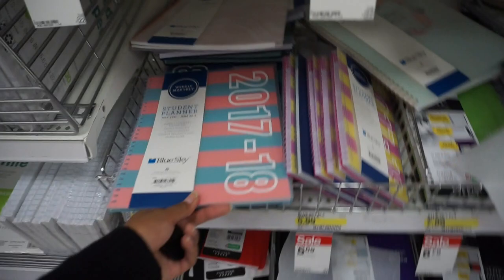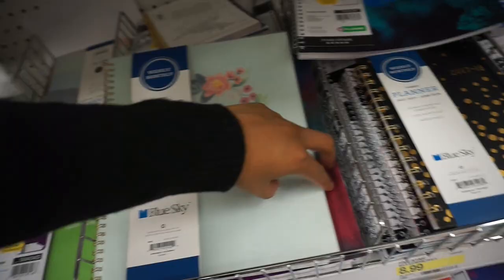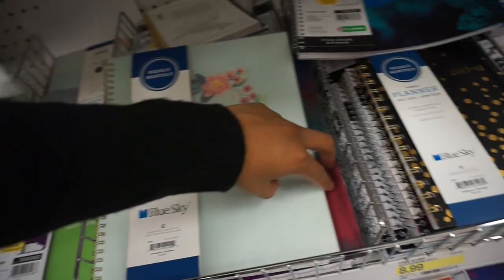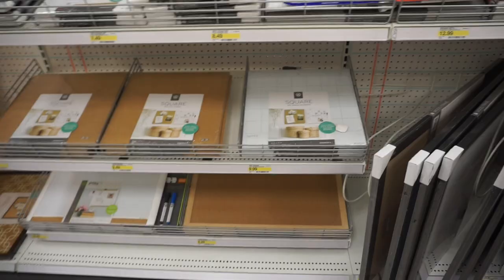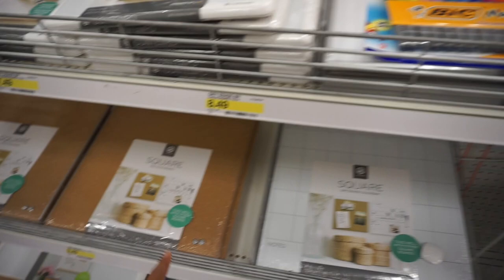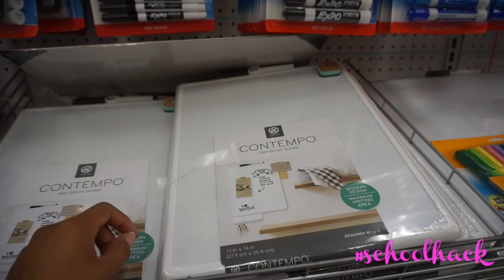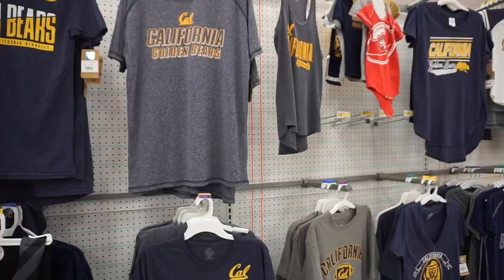Oh my gosh, more cute notebooks and a student planner! If you want to organize yourself and you have a busy schedule and siblings, you definitely want to invest in a planner. These look like LauraDIY created them! And if you have a dorm room in college, I recommend getting these — they keep you organized and on schedule. I would make a to-do list for the day and scratch off every time I completed a task. Super handy — definitely a good investment if you're in college.